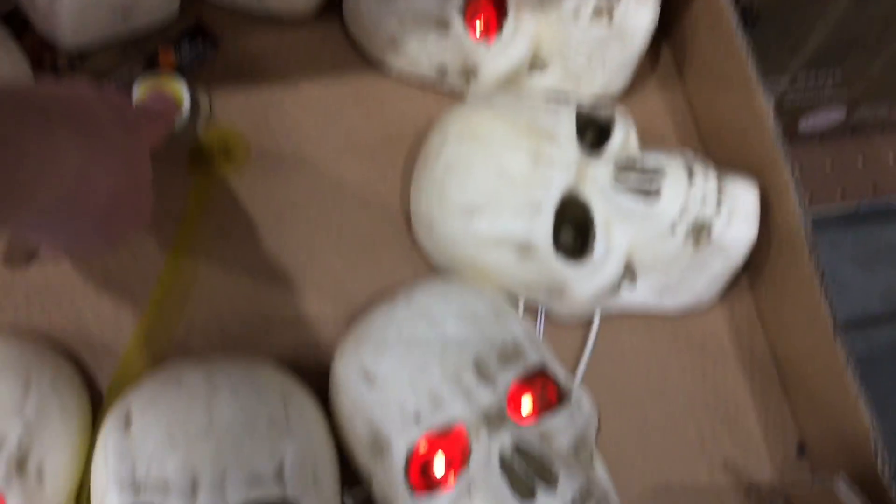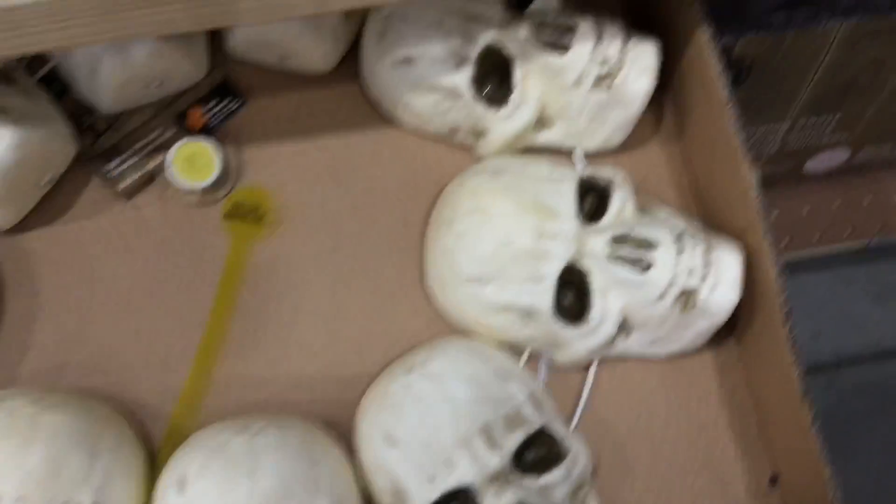Here's a light-up wreath — pretty cool. And they have creepy lanterns and stuff like that as well.